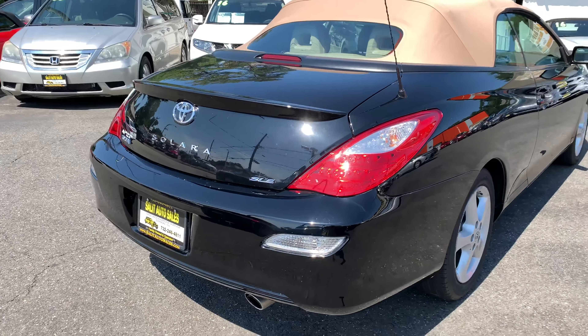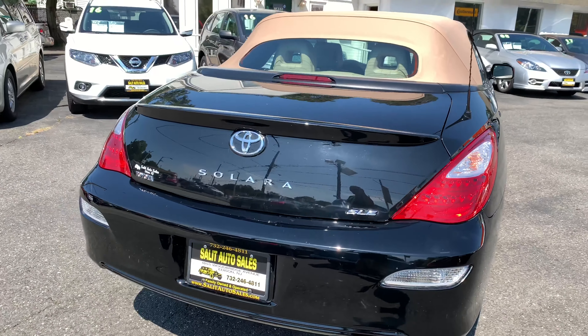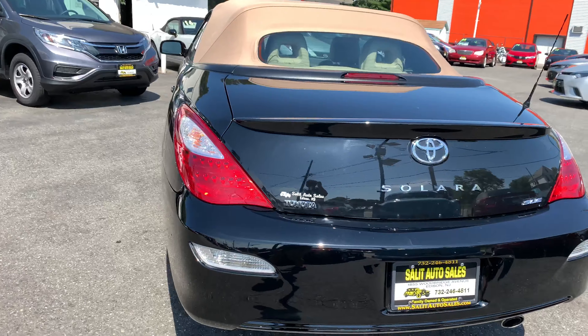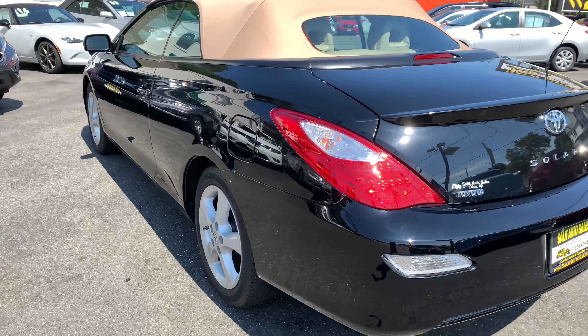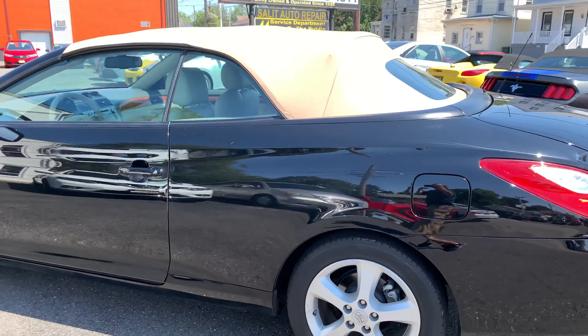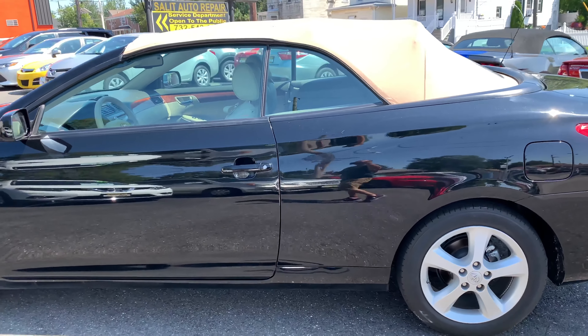It is a 2008 Toyota Solara SLE model — super clean, non-smoker, loaded up, 17,000 miles on it. You've seen what we sell; check out our YouTube videos on these cars. You know that we deal with basically low mileage cars.